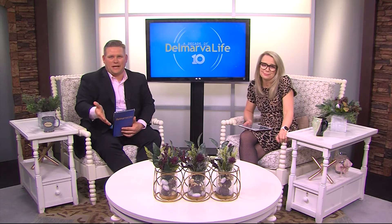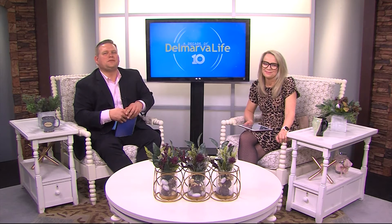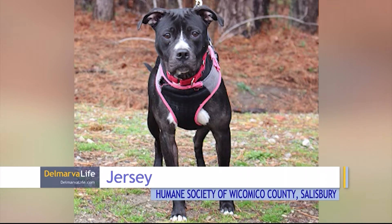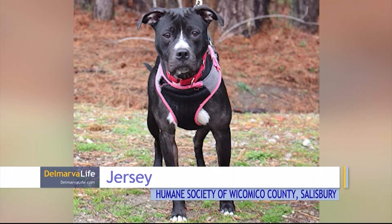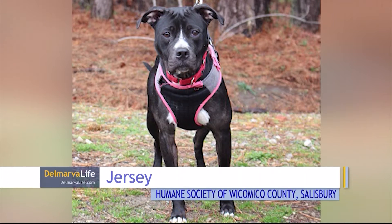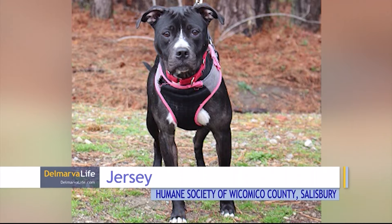We don't have any green puppies in today's Pet Connect, but we sure do have some adorable ones among the group. We begin at the Humane Society of Wicomico County in Salisbury. This is Jersey. Jersey is a two-year-old female pit bull mix. She is as gentle as can be. Shelter workers say they can't imagine why she hasn't found her forever home yet. She's not too big, gets along with cats and dogs, and she's sweet as pie.